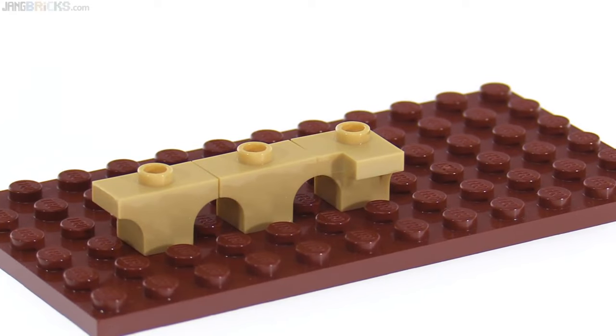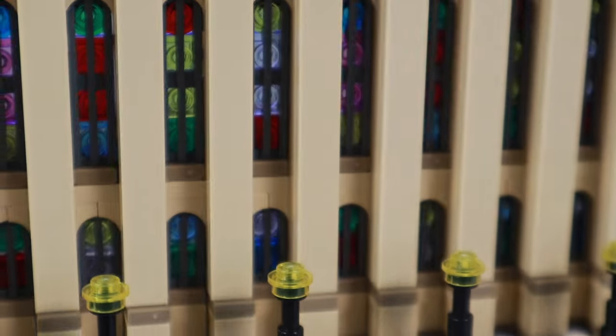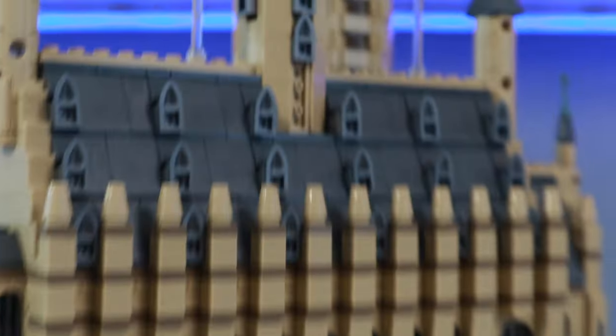That's because of two new elements that were created just for this set. I know they've since been used on other sets, but it's a half-stud arch and the corner arch piece, which can fit a grate underneath, and it looks fabulous in architectural pieces like this.